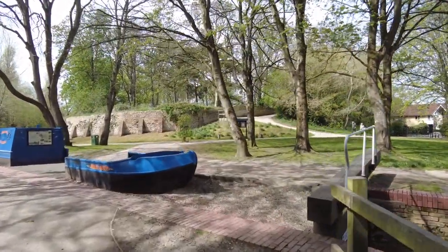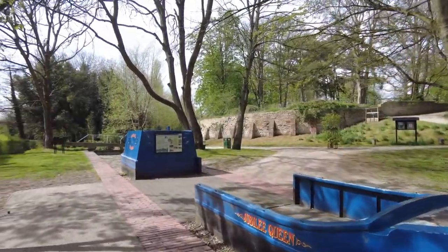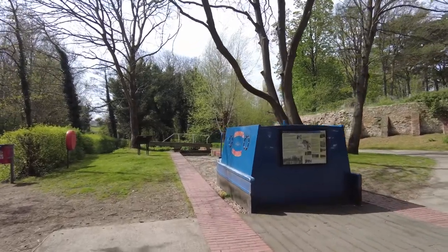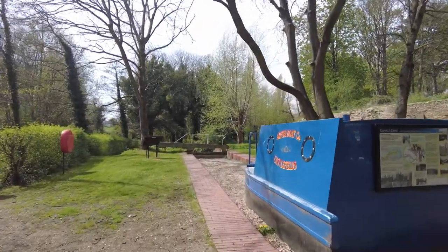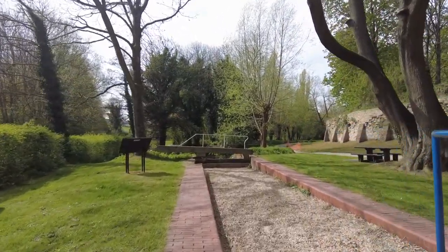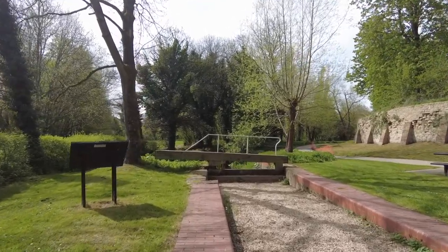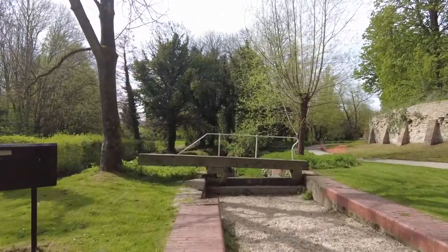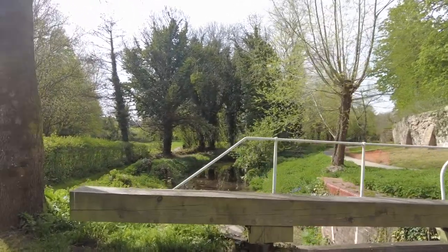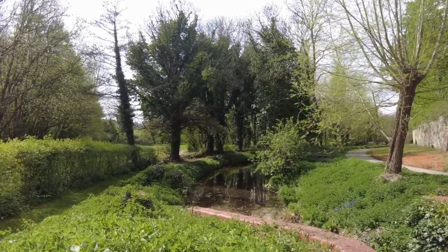The Wiltshire and Berkshire Canal was created with an Act of Parliament in 1795 and it was completed in 1810 — not bad for 70 miles of canal work in those days. It was closed in 1914, like many canals, due to the prevalence of the railway bringing about much quicker distribution of goods. It runs from Semington just outside of Trowbridge all the way through to Abingdon where it joins the River Thames.